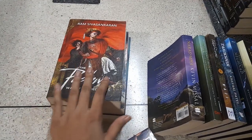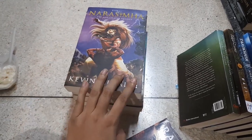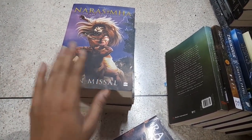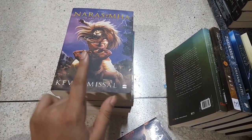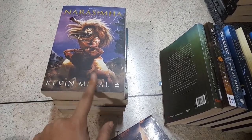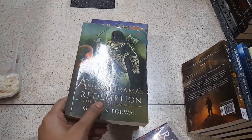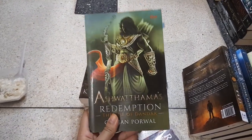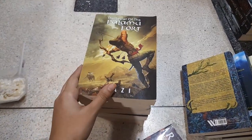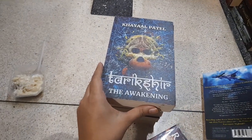I also have Ravan, which is part three, and part one about Ram is currently lent to my sister but also for sale. Then we have Peshwa: War of the Deceivers by Ram Sivasankaran — it's about Bajirao Mastani, quite gripping with a good mystery. Narasimha by Kevin Missal is another wonderful book — a fresh take on the classic tale from Indian mythology that I personally loved. Then there's Ashwatthama's Redemption: The Rise of Dandak by Gunjan Purwal, and The Secret of the Palamu Fort by Razi, another one I really enjoyed.